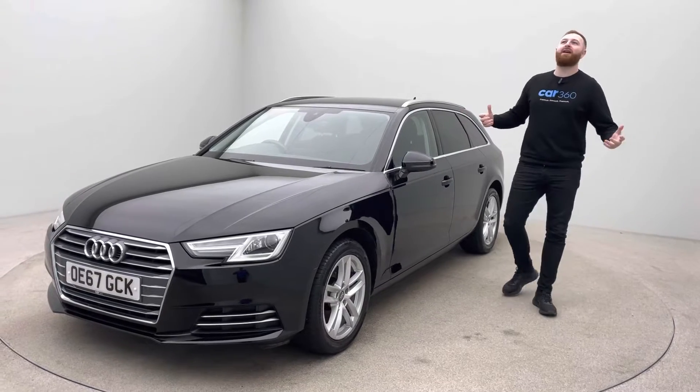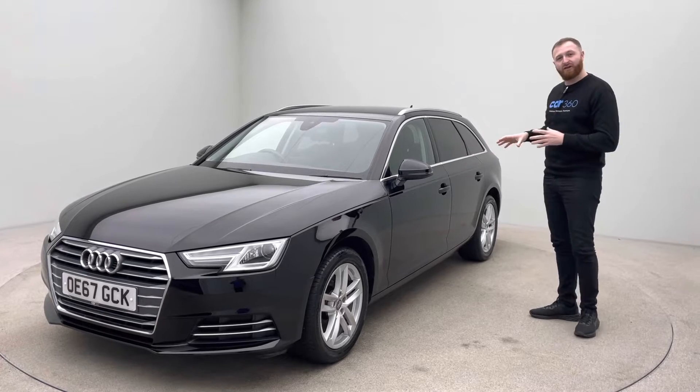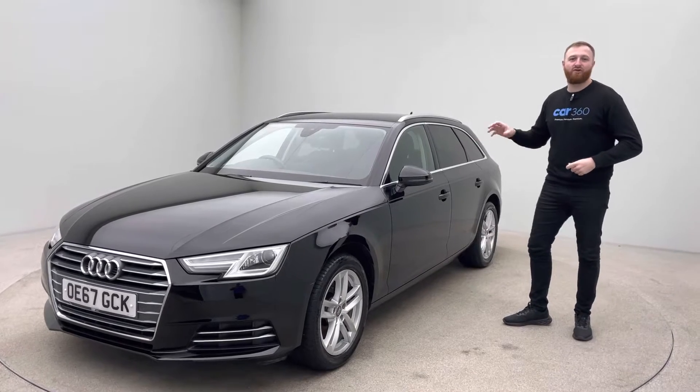Hello, welcome back to Henley Cars, Car360. I'm back in an absolutely beautiful photo studio. Next, this absolutely stunning Audi A4 TFSI 2.0L.